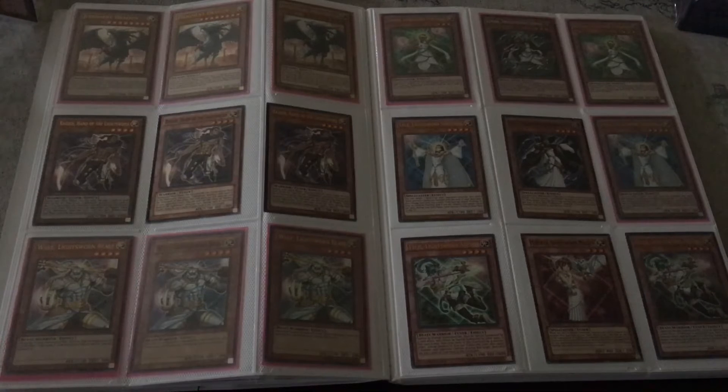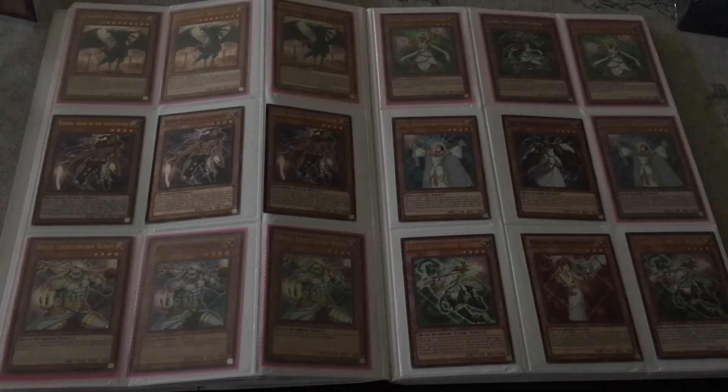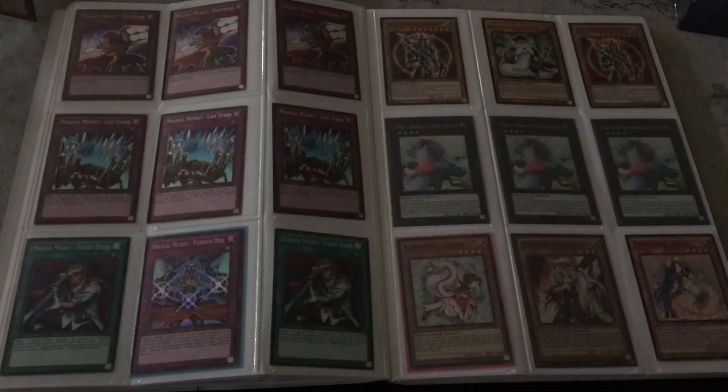Next page — we got Lumina, Secret Rare, from Dawn of the Duelists. Three Wolves: one Ultra, one Super, and one from the blur set — whatever it's called, I forgot what it's called.